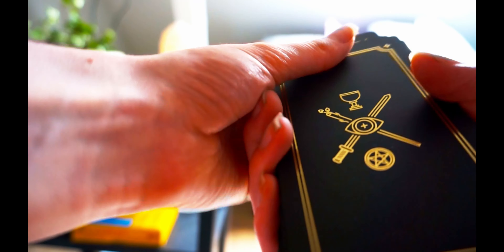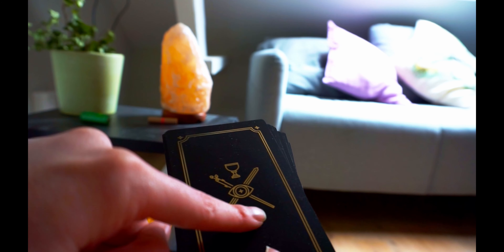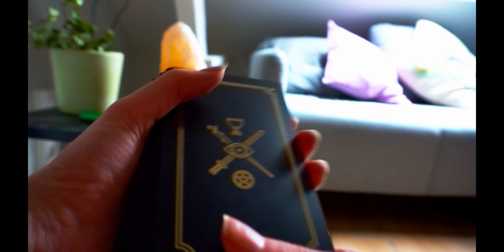So beautiful, and that's the back — like with all the four elements. Like the cups, swords, the wands. Beautiful.